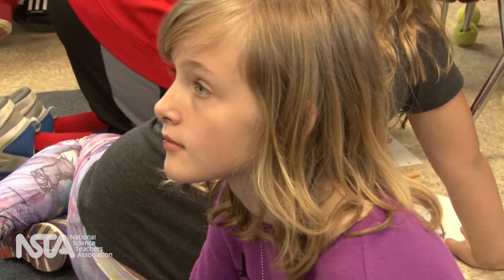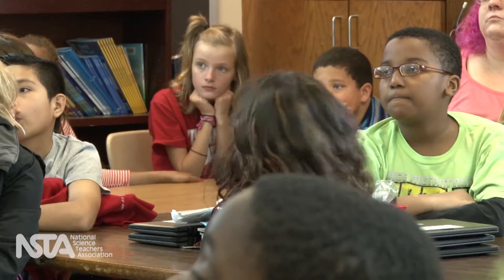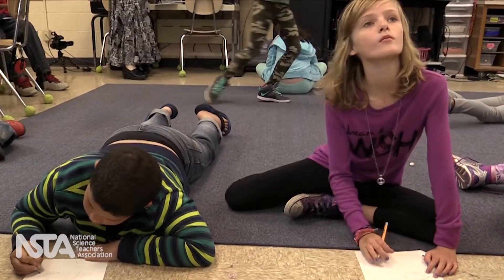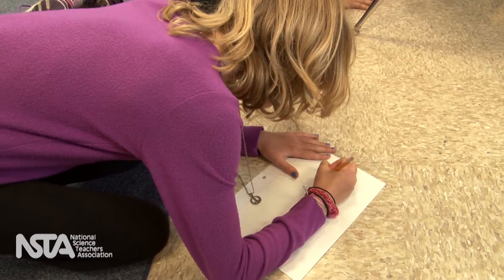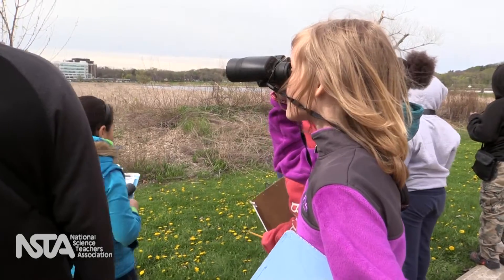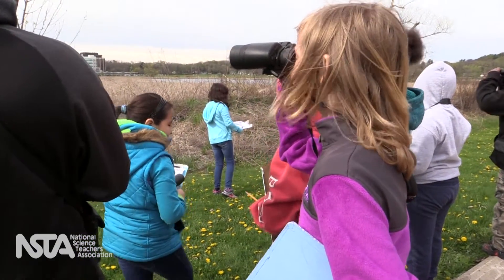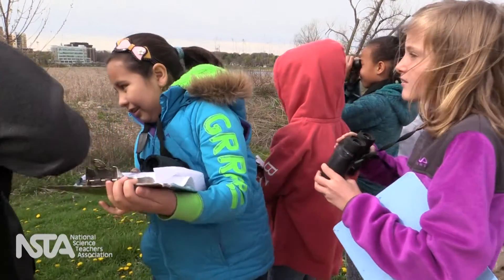Meet Ellen, another student in James' class. Ellen loves Taylor Swift, glitter, and reading chapter books. She loves literacy especially, and takes great pride in knowing how to spell words. She has a strong identity as a learner because she has built her understanding of learning as having the correct answer — something she can usually do.